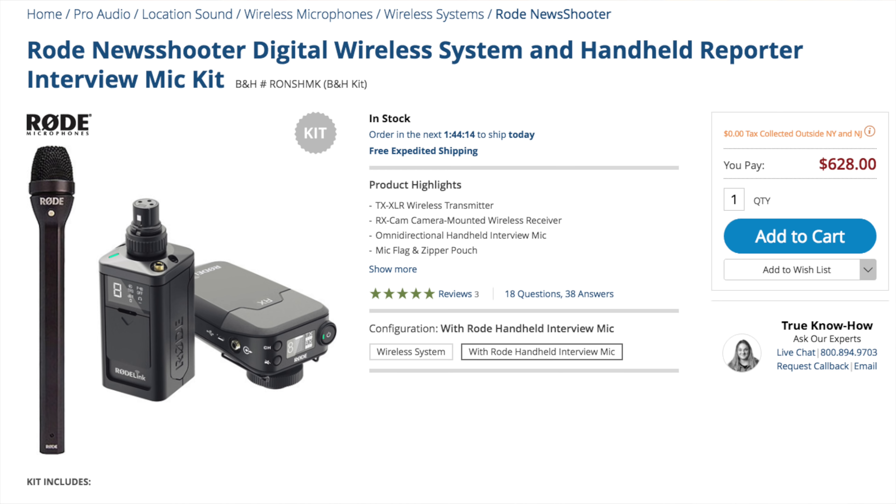Rode doesn't bundle their products the same way, so we have another anomaly. Two RodeLink lav kits plus the RodeLink plug-on kit — which includes a third receiver — plus the NTG4 Plus, will set you back $1,750. A few bucks more than the Sennheiser, though now you've got a third wheel receiver, which you can sell off or keep for when you want to mic three people simultaneously. Which makes it a bargain once again compared to our Sennheiser. Does your head hurt yet? Because mine does, and we're not done.